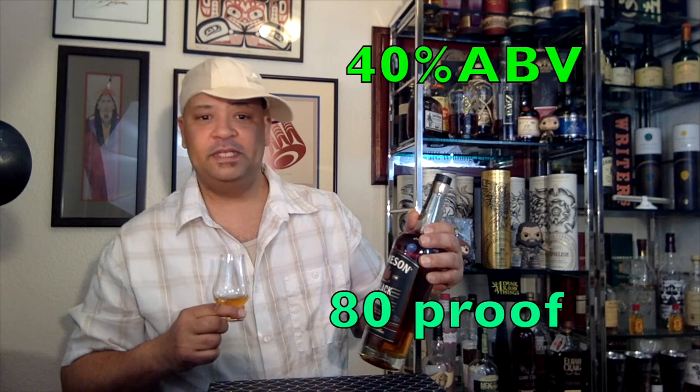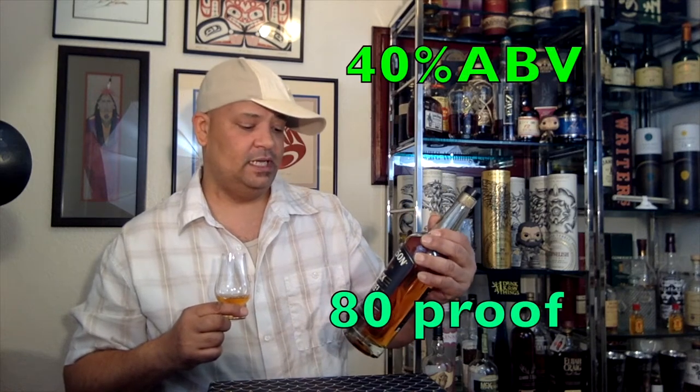I just did the regular Jameson and it got a pretty decent review — one of the better value whiskeys I know about. This one is 40% ABV, so 80 proof, and I believe I picked this one up at Costco for about $34.99 — $35 right in there. Not too bad, pretty good on the price. Let's see how the juice is.